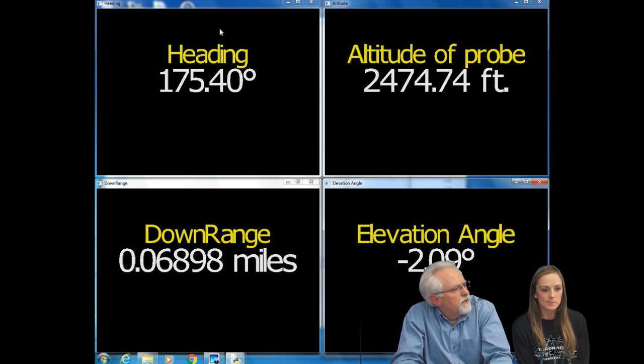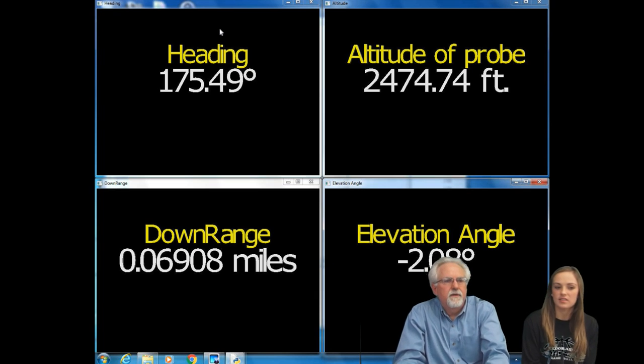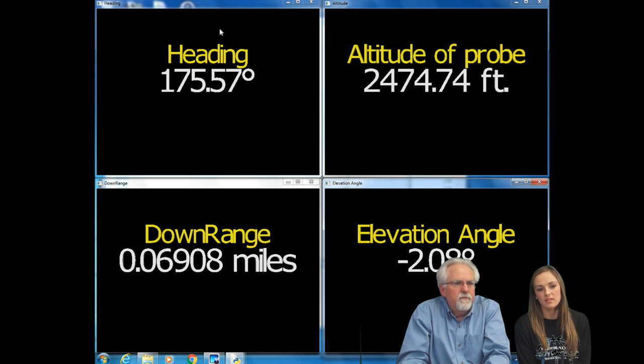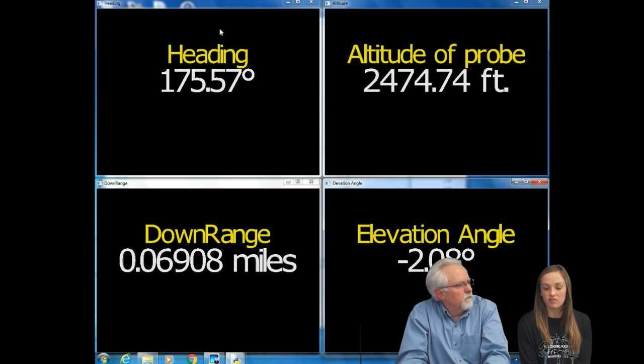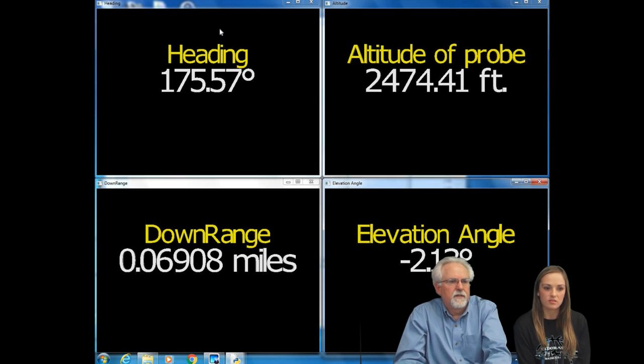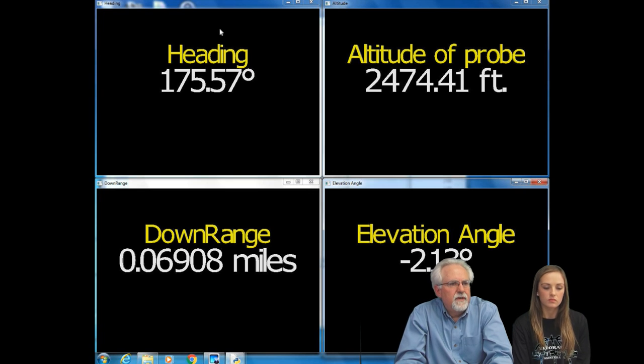The downrange is a pretty small number right now because Jack is outside with the probe just right outside the door. But this is what you would expect to be 300 or 400 miles during the actual flight. The altitude reads 2,474 — that is actually the altitude of El Dorado, so when on the ground in El Dorado you're reporting relative to sea level. You can see these numbers changing — so this is all live data coming in.